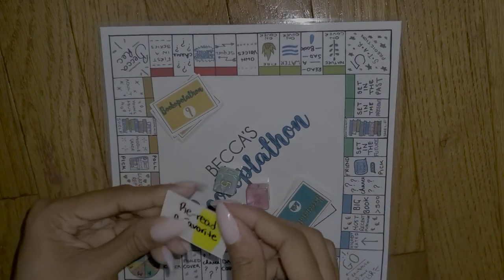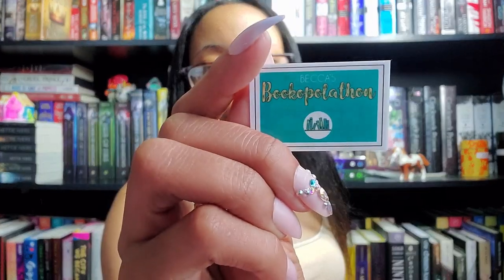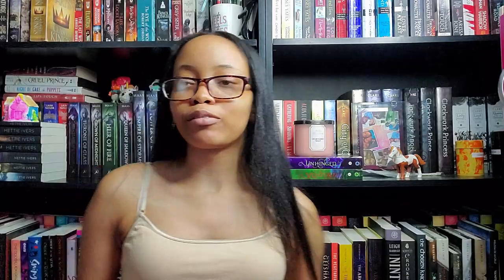Roll number five was a seven, landing on community shelf. My card said 'reread a favorite.' It was hard to pick because all the books on those shelves are favorites, but I decided to go with The Wrath of the Dawn by Renée Ahdieh. I read the ebook and loved it so much, and I'm excited to own a physical copy now to annotate. As a makeup lover, I especially love this cover. This is YA fantasy and will be another reread for me.